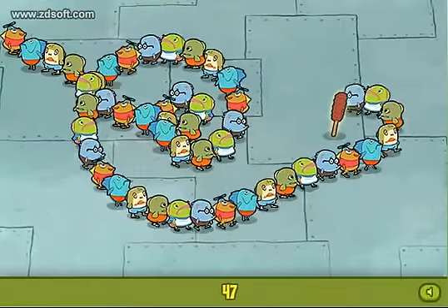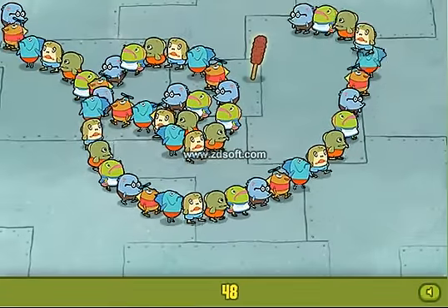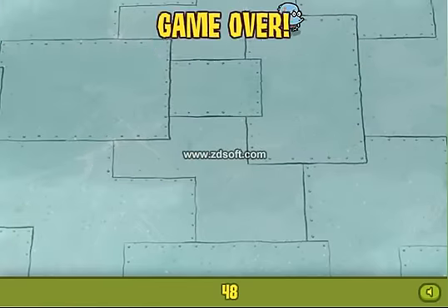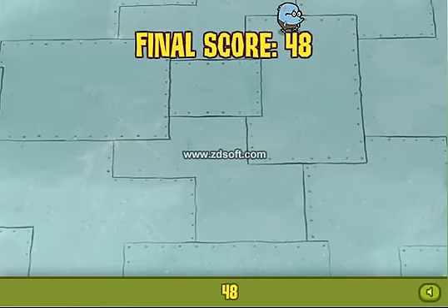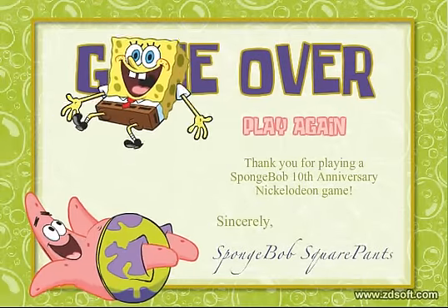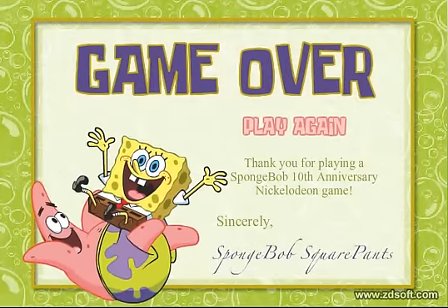I got the score! 48's not that bad. Well, till next time at the next Spongebob gameplay.